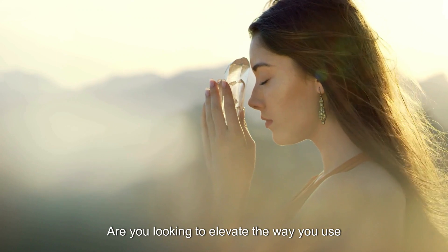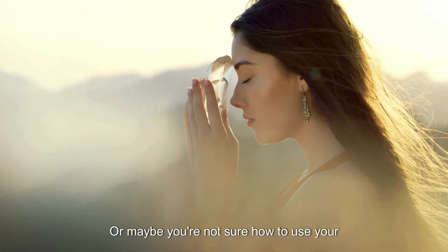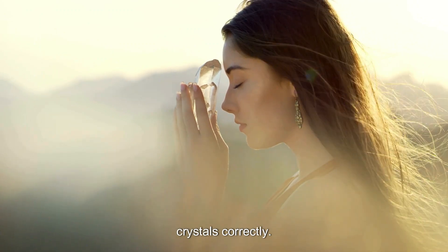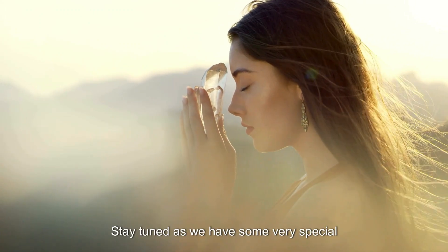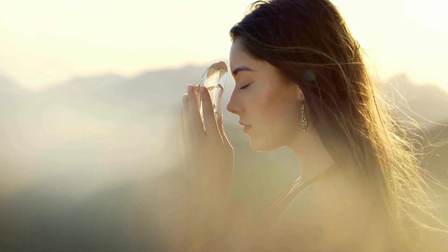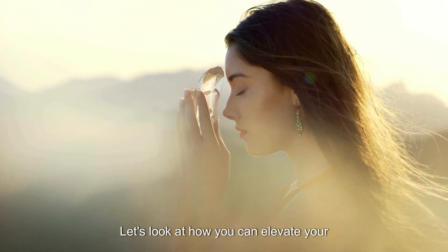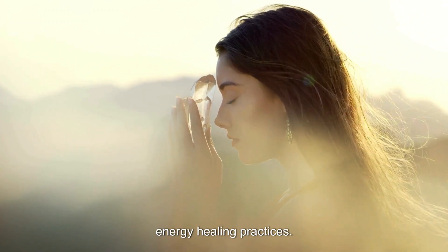Are you looking to elevate the way you use and interact with healing crystals? Or maybe you're not sure how to use your crystals correctly. Stay tuned as we have some very special energy insights for you. Fellow crystal healing and energy work enthusiasts, let's look at how you can elevate your energy healing practices.